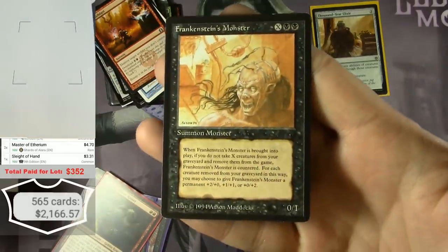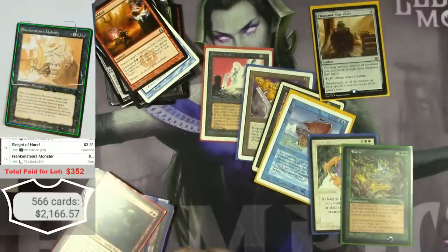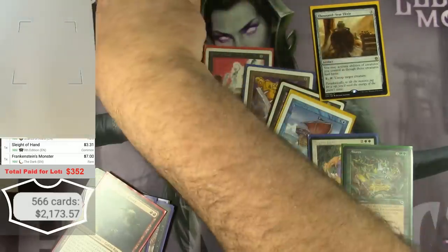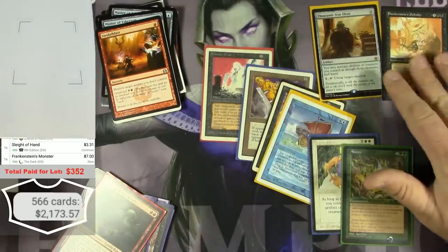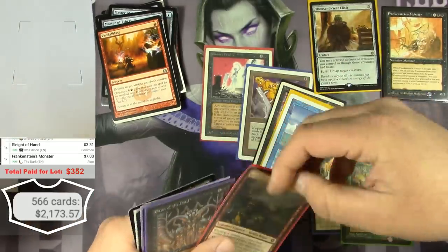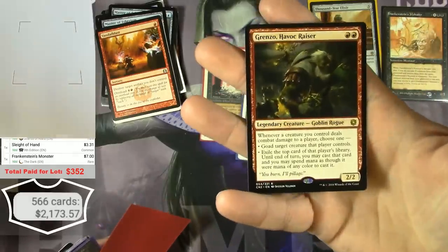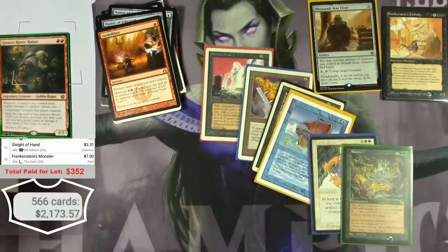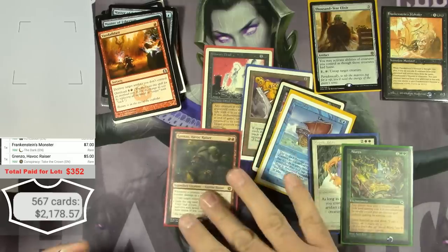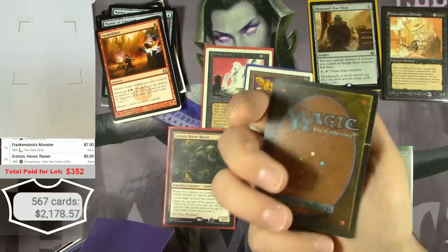There's a Frankenstein's Monster from The Dark — it's a reserve list card that spiked at one point. It had spiked up to like $18 but it's gone back down — $7. And a Grenzo, Havoc Raiser from Conspiracy — $5.